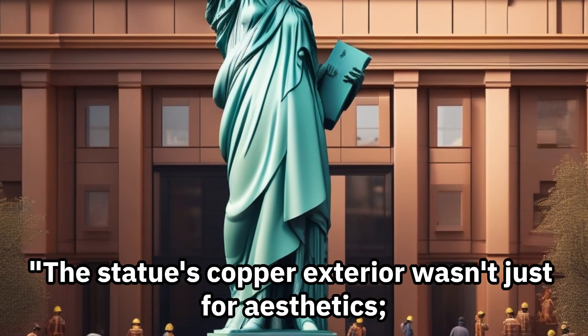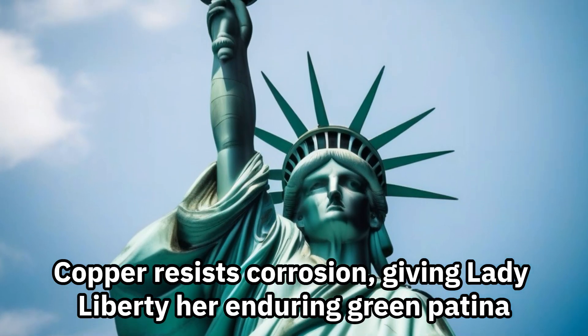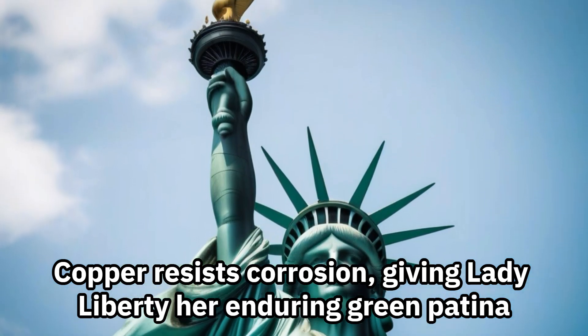The statue's copper exterior wasn't just for aesthetics — it served a scientific purpose. Copper resists corrosion, giving Lady Liberty her enduring green patina.